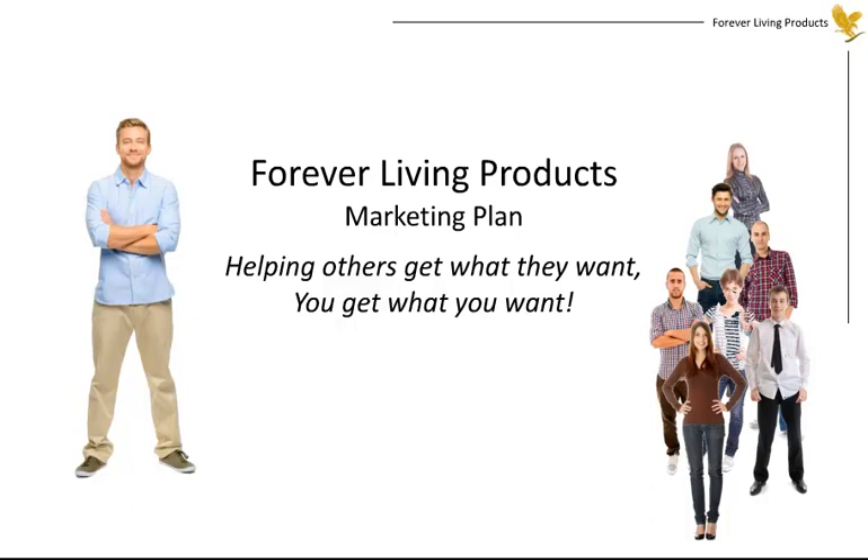Welcome to the Forever Living Products Marketing Plan. We're very proud of this amazing system and are excited to share it with you. Our plan is based upon the philosophy that by helping others get what they want, you get what you want.